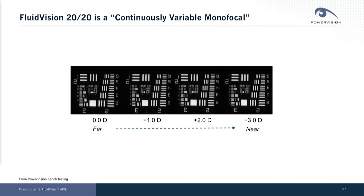We talk about a continuously variable monofocal — what do we mean by that? We mean that we offer good vision at all distances, but we do not split light in any way.